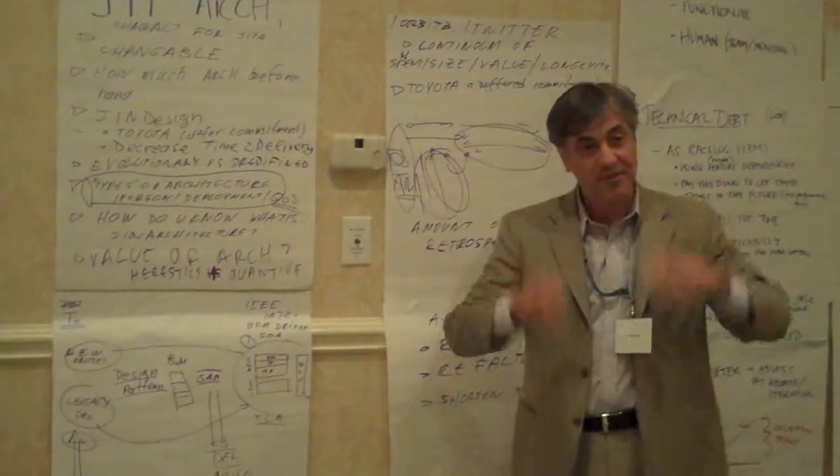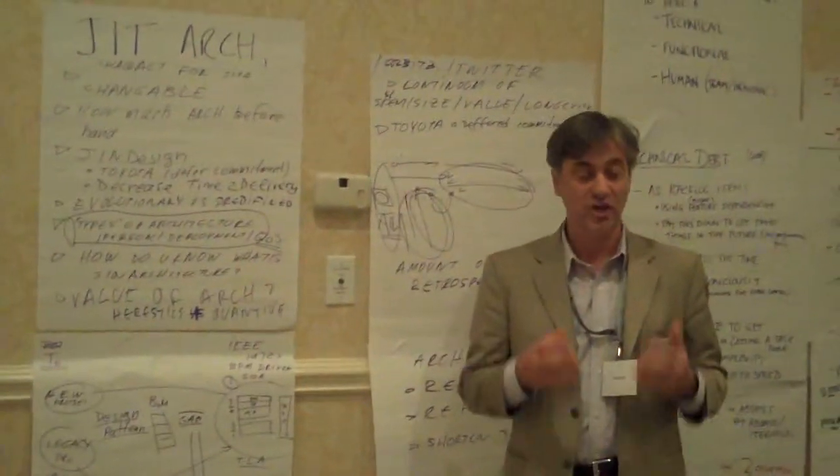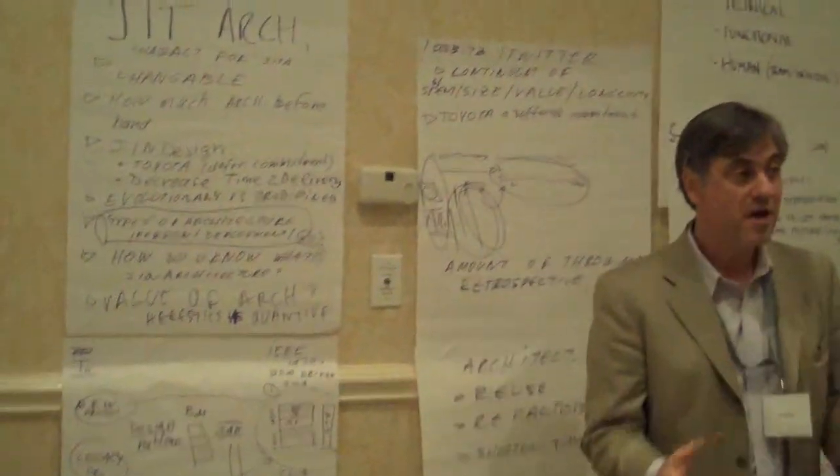So just-in-time architecture. Here's a fundamental challenge that we have when we do agile: how much architecture is enough? How much architecture will be put up front, if it's even feasible?